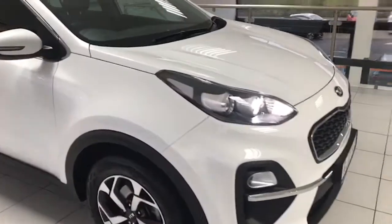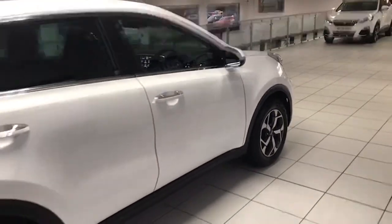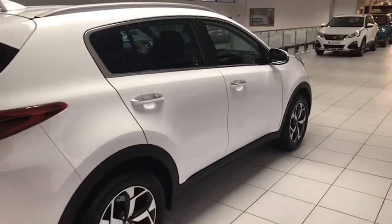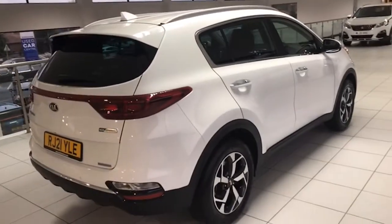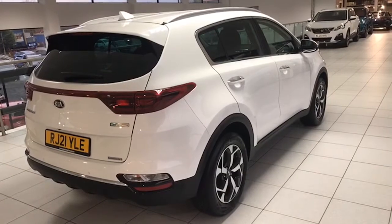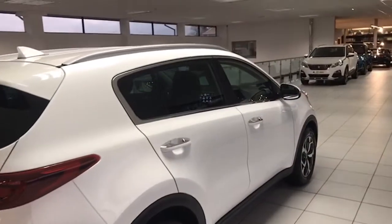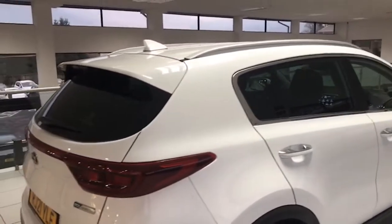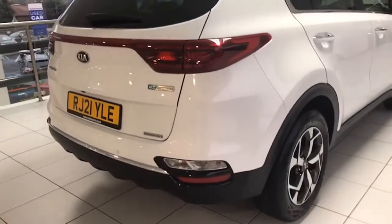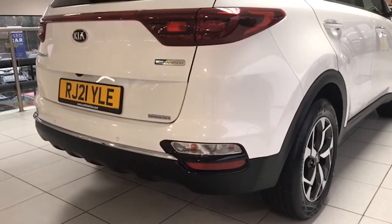There's big demand of course for the diesel hybrid — no plugging in involved, it charges itself. The 48-volt battery makes the car livelier and easier on the fuel as well. You can see there the privacy glass and the rear spoiler, the gloss black trim at the front and rear bumpers.